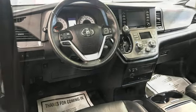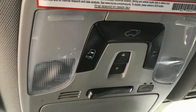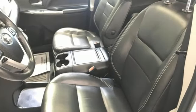Dual zone climate control, automatic transmission, express open and closed sliding and tilting sunroof, and V6 engine.